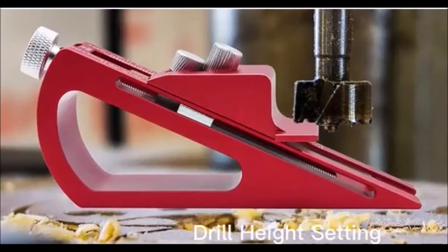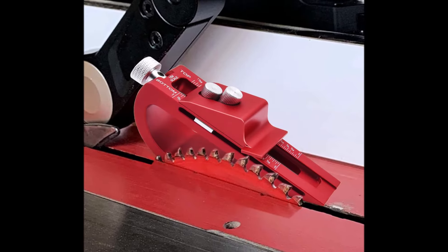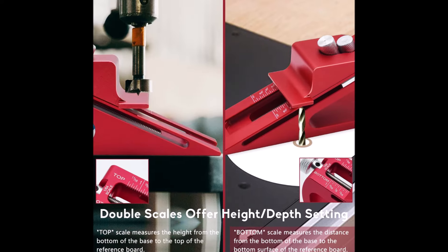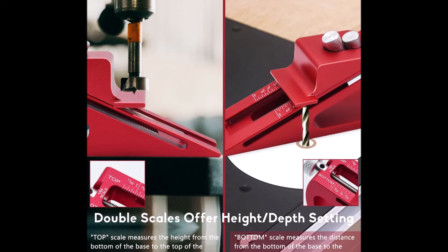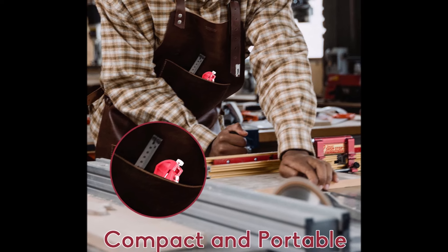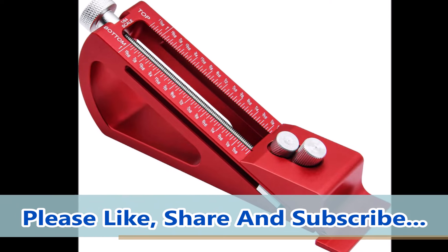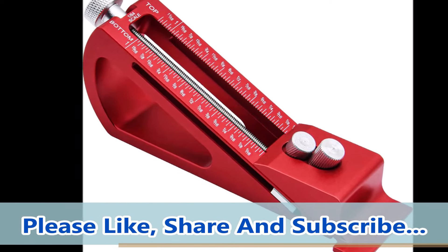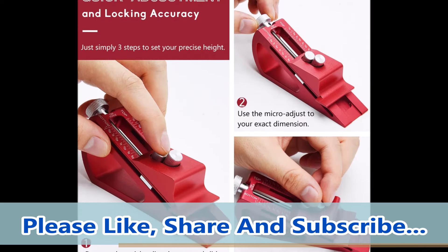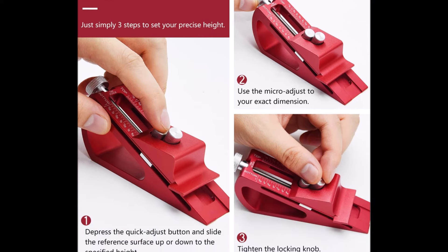This dual functionality allows for flexible applications across multiple tools. Crafted from solid aluminum alloy with an anodized finish, the setup block is durable and lightweight. Its high-grade stainless steel adjusting screw shaft ensures long-lasting performance, while the laser-engraved scales maintain a tight tolerance of just .004 inches for accumulated errors. Compact and easy to store, this setup block simplifies machine setups, saving you time and effort while delivering accuracy every time. Whether setting router bit heights or table saw depths, this tool is a must-have for any woodworking enthusiast.